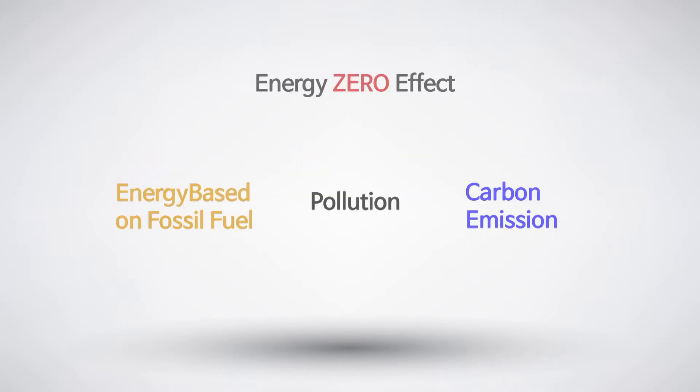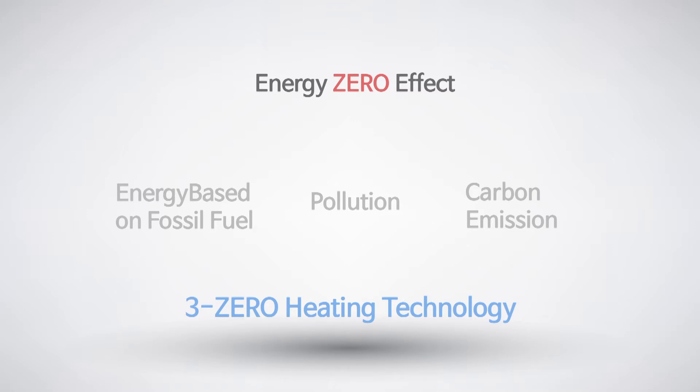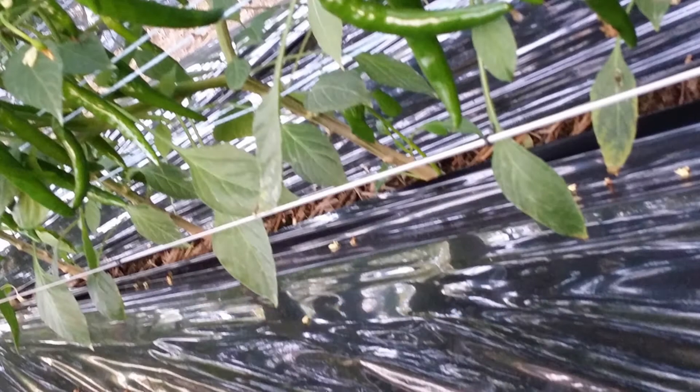It removes the cost for producing energy, pollution, and carbon dioxide emissions, which makes it the 3-zero heating energy. Also, it is semi-permanent and can be used in environments with much water or moisture.